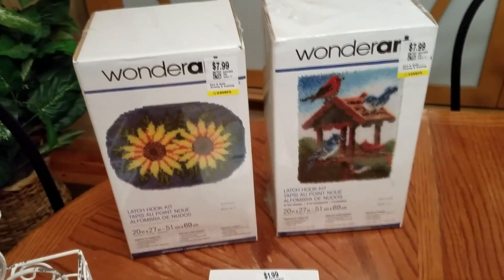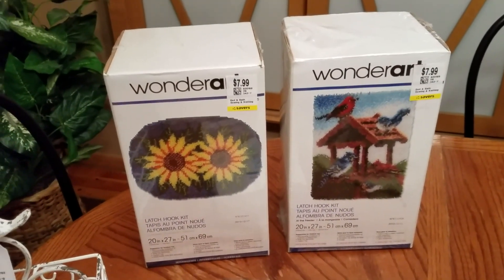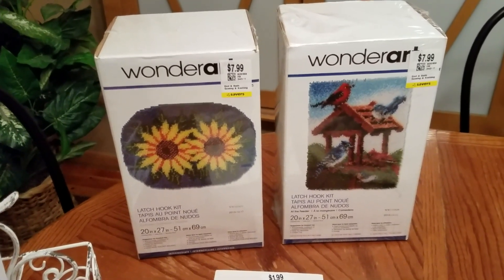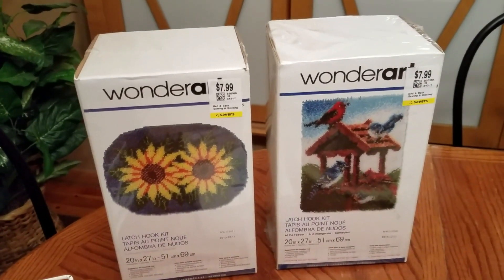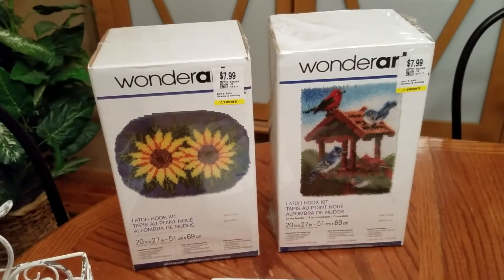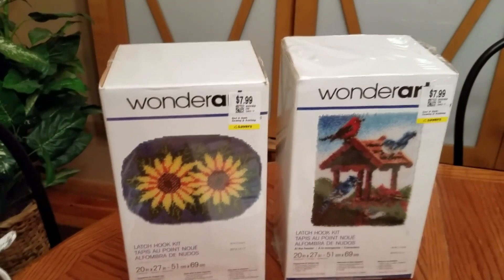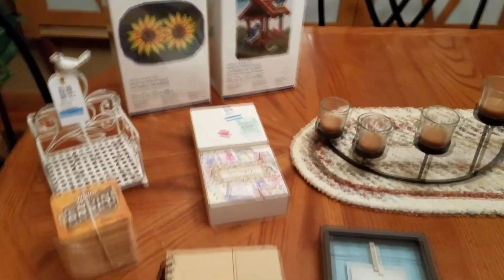At the first place I got these two Wonder Art kits. They are sealed new latch hook kits, a decent size — each of them are 20 by 27 inches — and they are only $7.99, or $4 a piece, $8 for both. These are going anywhere between $20 and $30 on eBay, so that's probably where they will go. Not too bad of a deal.